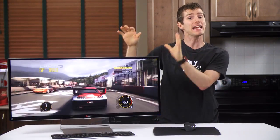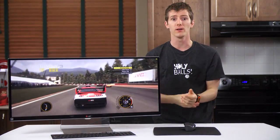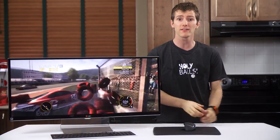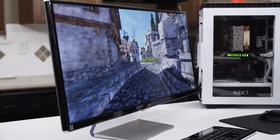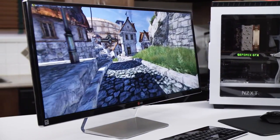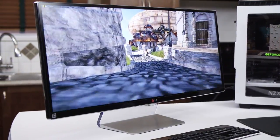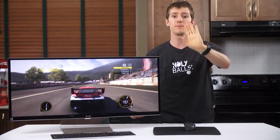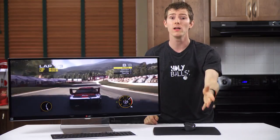Gaming: it is a 60Hz IPS monitor, so don't expect it to be the fastest thing ever. But I have always said I prefer the rich colors and wide viewing angles of IPS to the lightning-fast response times of TN, and this monitor renews my preference all over again. Maybe it's not for professional players, but for sheer immersiveness, nothing takes me out of the experience the way bezels do — and this has none.